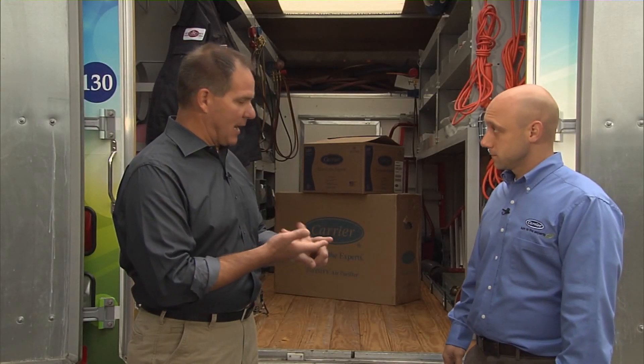It's about buying the right product and getting the right people to install it. Absolutely. I know it's a lot of information to digest, but the fact is if you do your homework, you will get the right system that ultimately is going to keep you comfortable in your home.